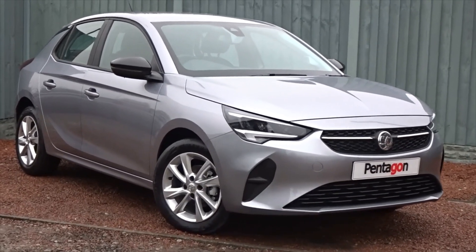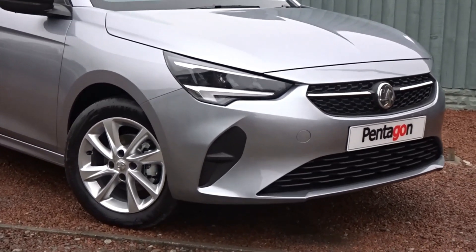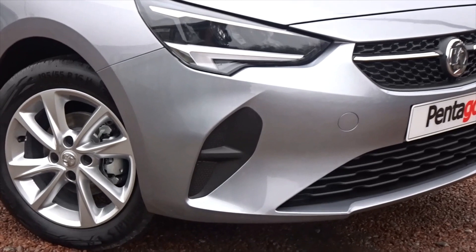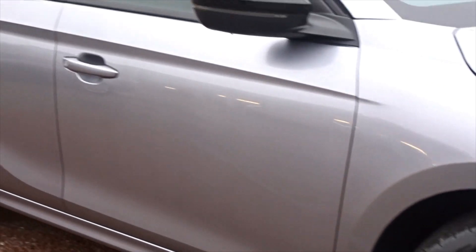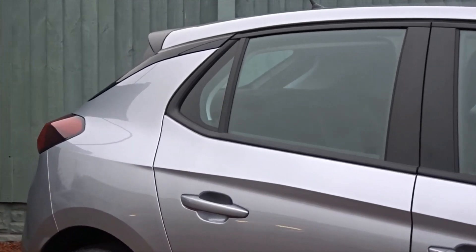Here today at Pentagon we have the all new Vauxhall Corsa. This particular model is finished in metallic grey. It's the SE Premium Nav model, comes with LED daytime running lamps, really smart multi-spoke alloy wheels, and plenty more besides which I'll go through in more detail as we go around the vehicle.